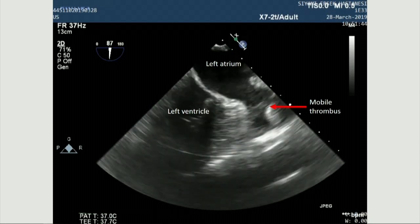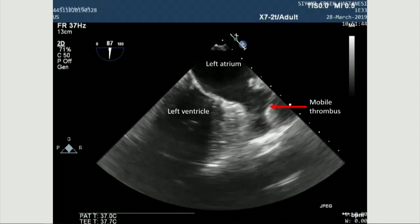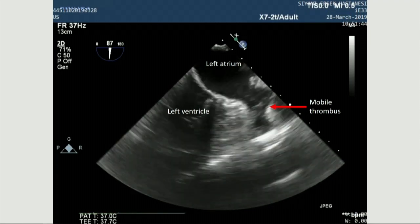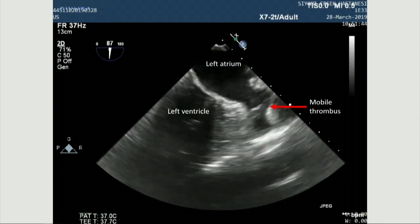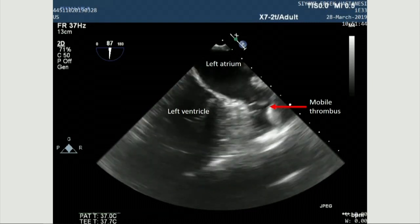So, after extensive discussion with the patient about risks and benefits, we decided to perform left atrial appendage occlusion with some modifications from the standard procedure. These modifications — in other words, safety measures to prevent dislodgement — number seven in total, are as follows.